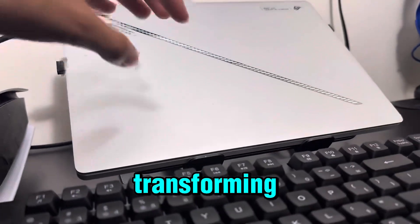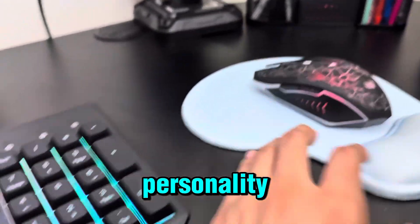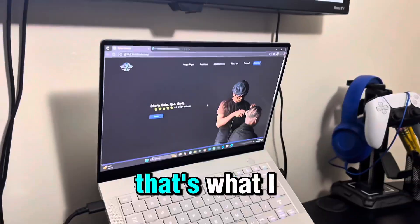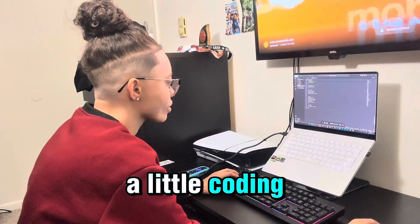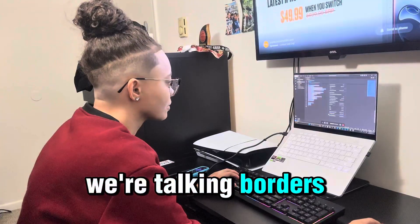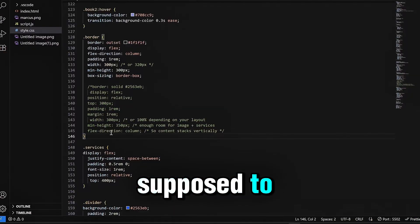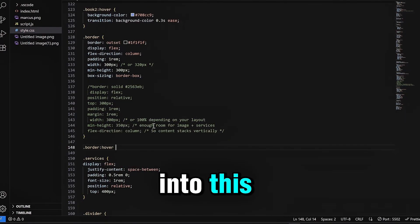The barbershop website is slowly transforming and today we're giving the services page some real personality. You know when you go on a site and you hover over something and it just pops? That's what I wanted. A simple hover effect turned into a little coding workout — borders that light up when you hover over them, text that actually stays where it's supposed to, and me fighting the layout for way longer than I expected. Let's jump right into this.